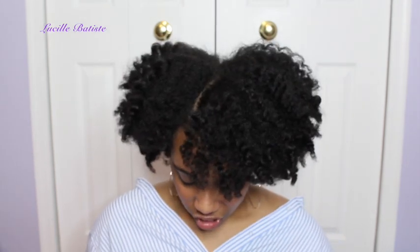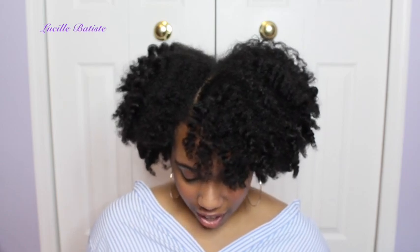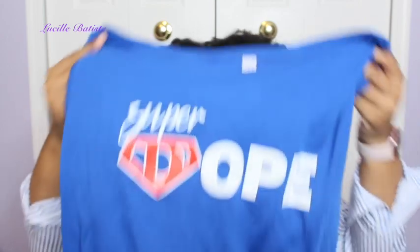I also stopped by the booth of my chapter soror Robin Dixon — she's on Real Housewives of Potomac. Robin has her own women's empowerment line and she has really cool t-shirts. I got the Super Dope tee and I wanted to support her. I posted a picture of her wearing the shirt on my Instagram.